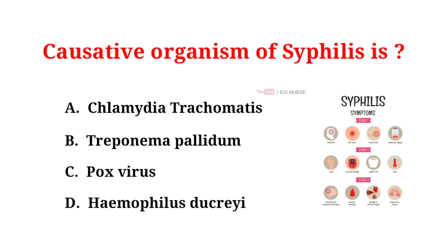The causative organism of syphilis is: A. Chlamydia trachomatis, B. Treponema pallidum, C. Pox virus, D. Haemophilus ducreyi. And the correct answer is B. Treponema pallidum. Drop your answers in the comment section below.